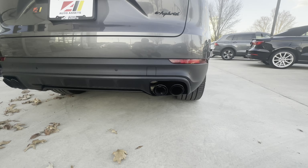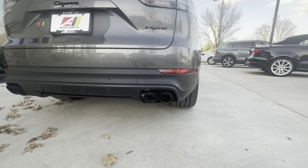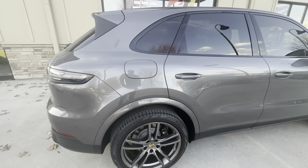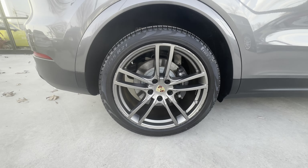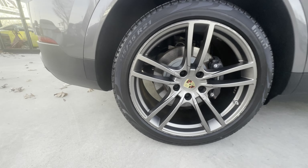You've got the sport tailpipes in black. Back here to the passenger rear wheel, a little more of that curb rash there along the edge.